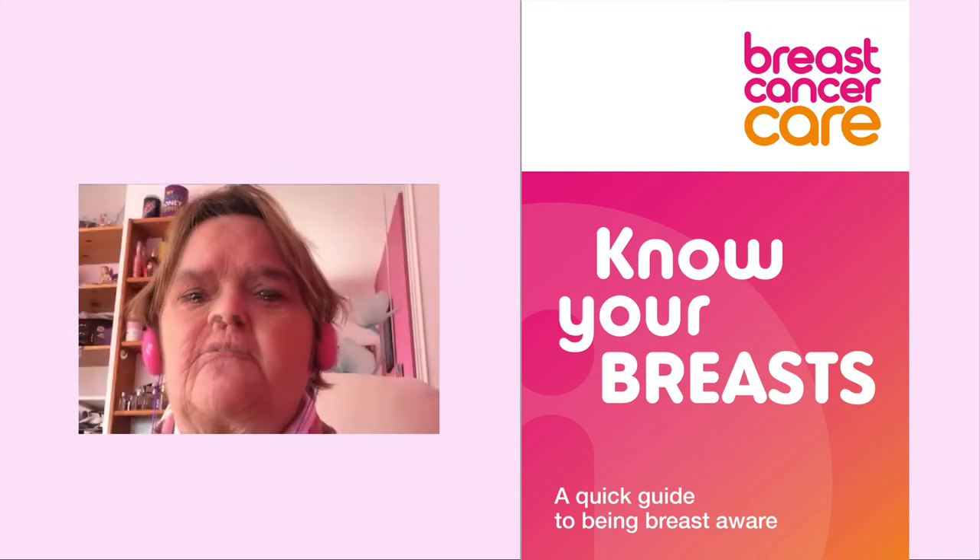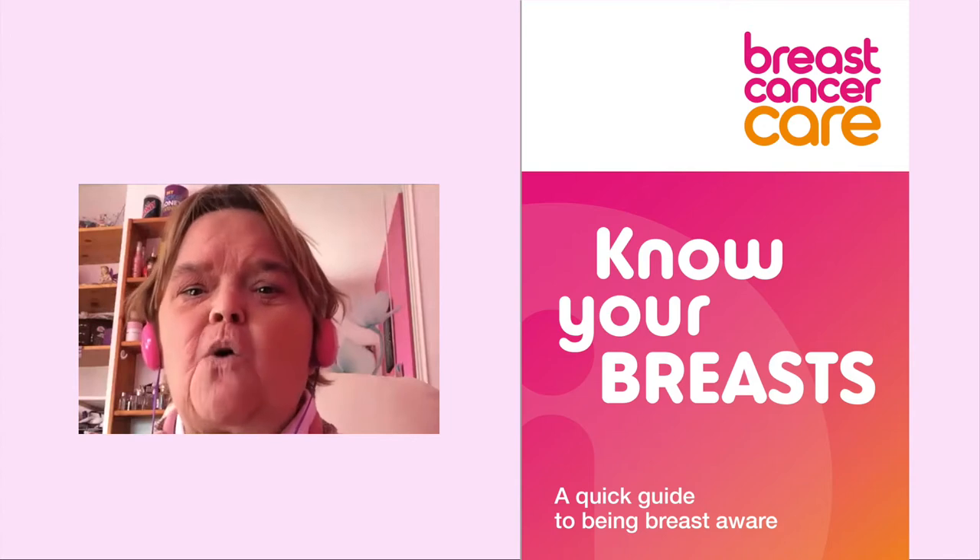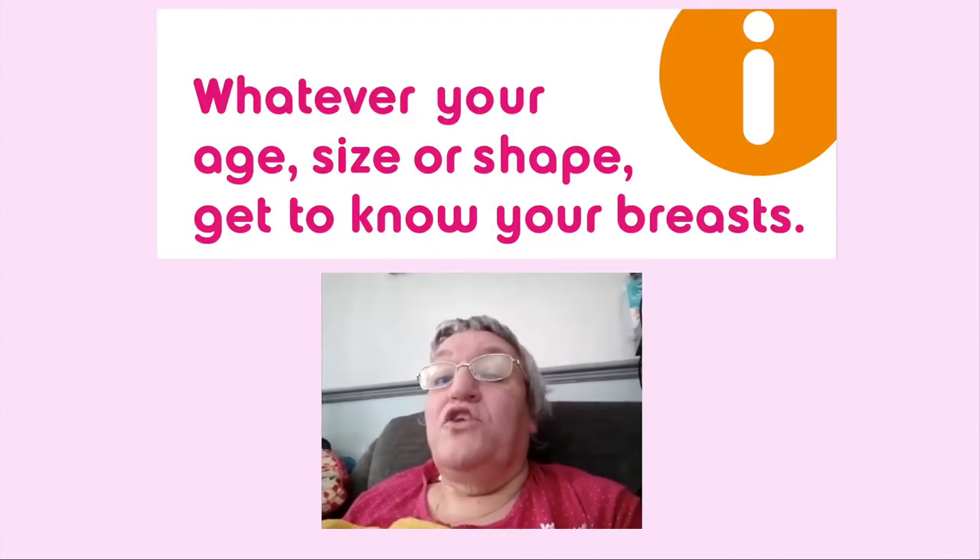Know Your Breasts: a quick guide to being breast aware. Whatever your age, size or shape, get to know your breasts.